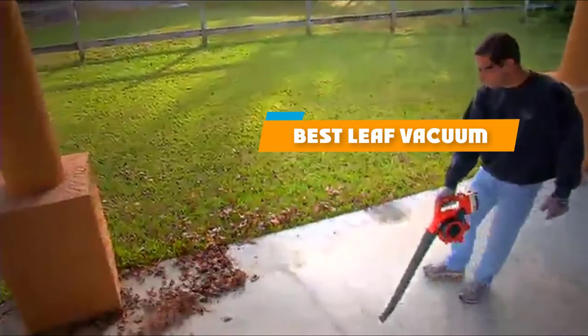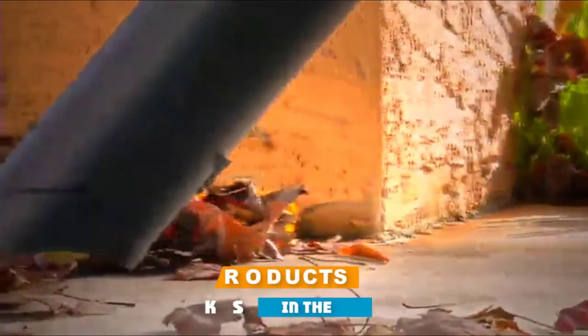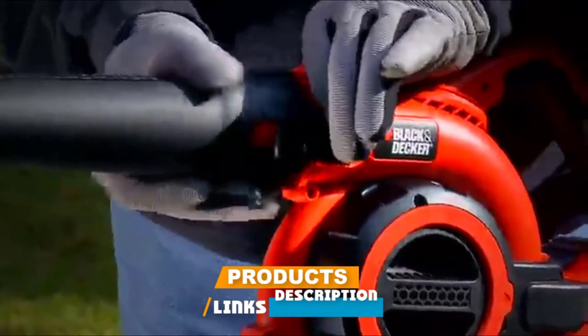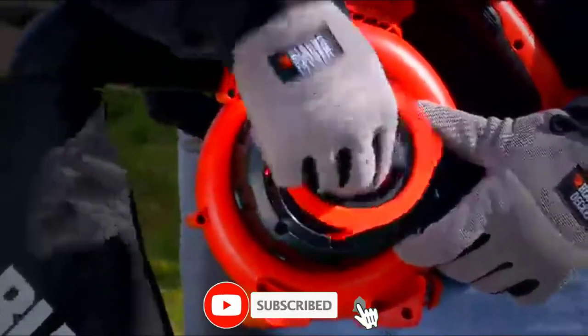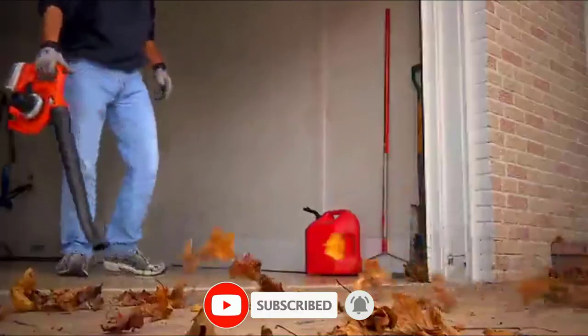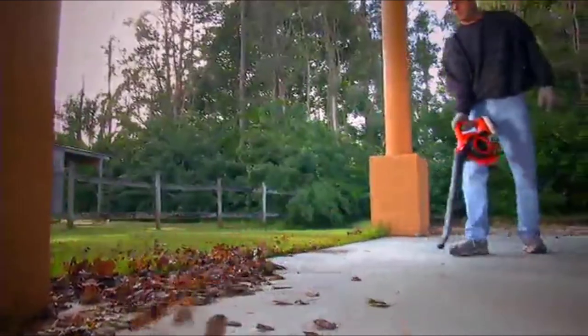If you're looking for the best leaf vacuum, here's a list you must see. We made this list based on our personal preference and sorted it based on their features, prices, quality, durability, and reputation of the manufacturers and customer feedback. We've also included options for every type of customer. So let's get started.